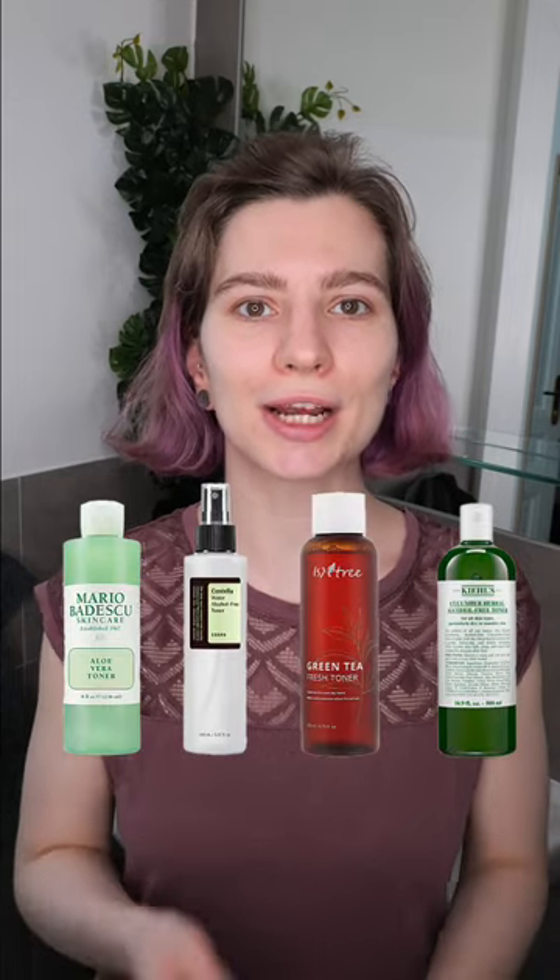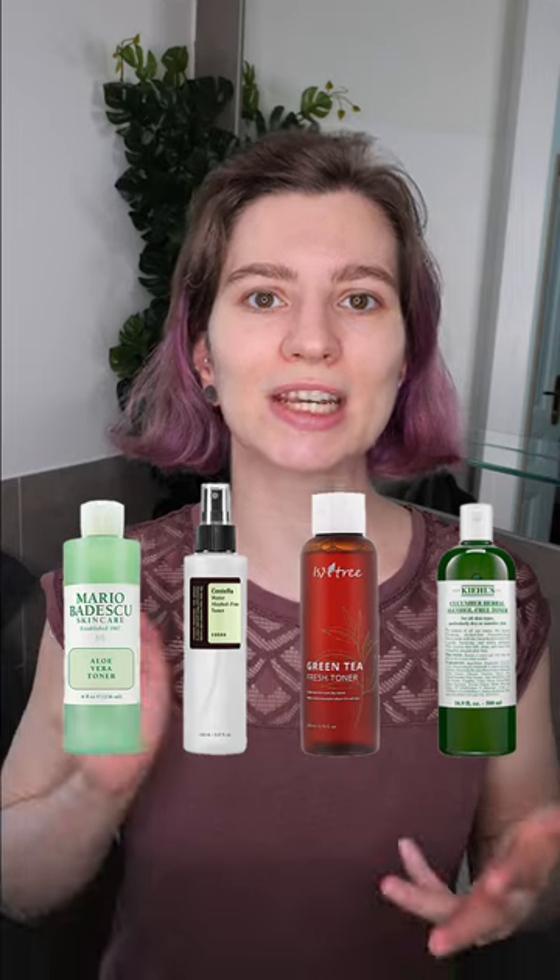Consider a hydrating toner for your morning routine with ingredients like aloe vera, centella, green tea, or chamomile. For the evening, use an exfoliating acid toner. Look into salicylic acid or betaine salicylate if you have oily or acne-prone skin, and for dry skin, glycolic or lactic acid can work.